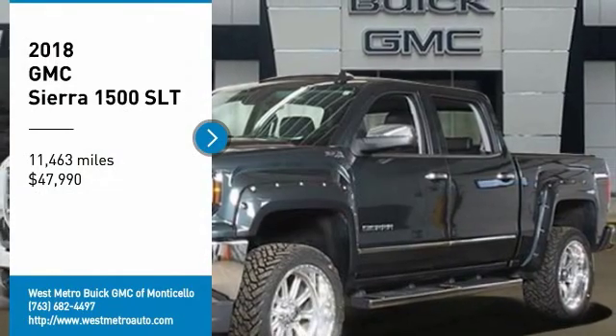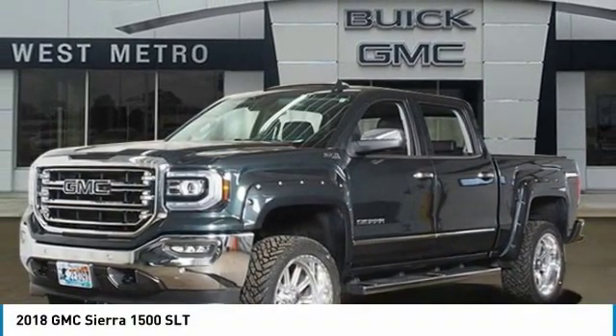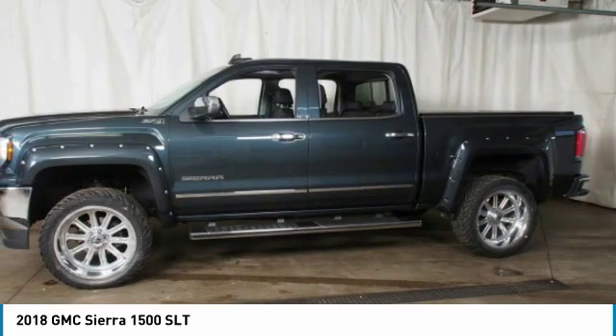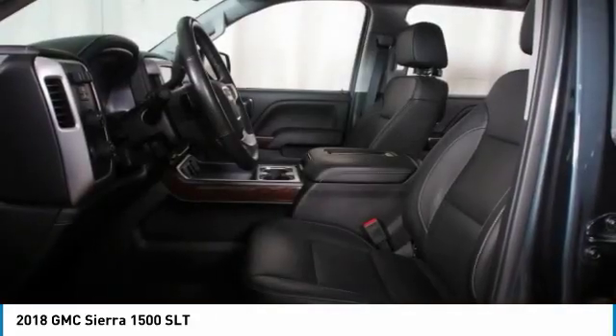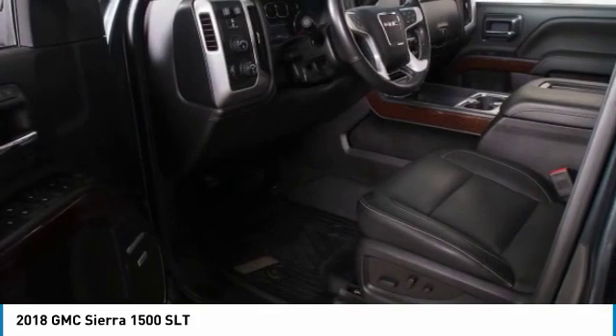Take a ride in the 2018 GMC Sierra 1500. The Sierra 1500 offers a 5-star frontal and side crash test rating, and a combination of mechanics and aerodynamics that give it better conventional V8 fuel economy than any competitor. Sierra 1500 now comes standard with a Vortec 6.2-liter and 5.3-liter V8 engine.